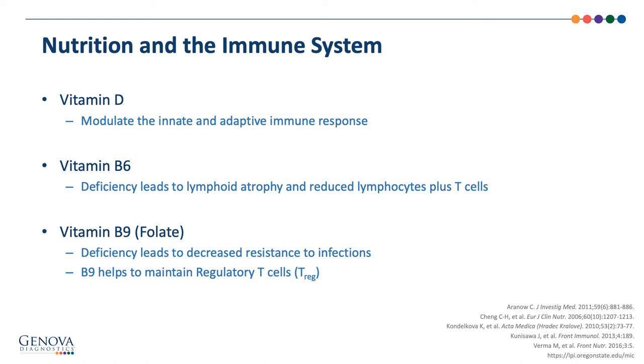B9, or folate, plays a key role in coenzymes involved in DNA and SAMe synthesis, methylation, nucleic acids, and amino acid metabolism in red blood cell production. When deficient in B9, it can inhibit CD8 T cells and natural killer cells, leading to decreased resistance to infection. This nutrient is expressed on the surface of Treg cells, and when absent, regulatory T cells are produced but fail to survive. These cells suppress the immune response, inhibit T cell and cytokine production, and may play a role in preventing autoimmunity.